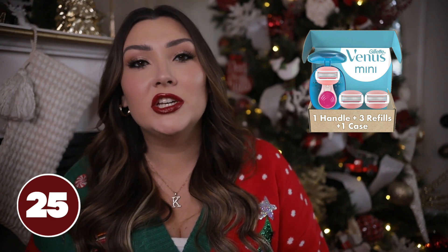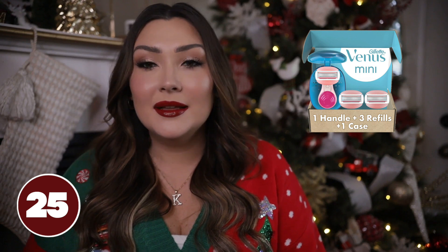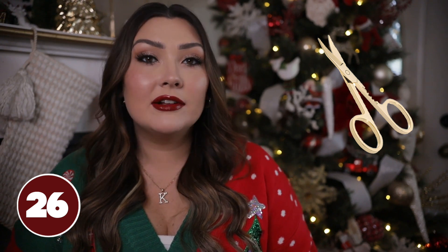If she's into makeup and wears false lashes, a pair of eyelash scissors is a good stocking stuffer. I recently got this gold pair from Amazon and I love them — they're super sharp and miniature so you can travel with them and cut your strip lashes to fit your eye shape.